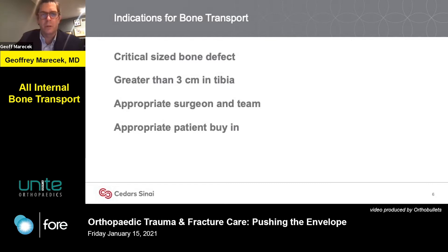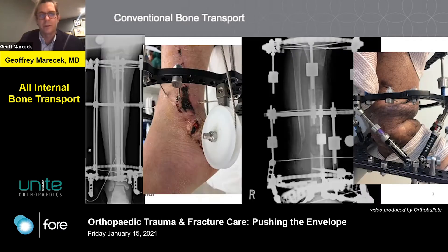You need the appropriate surgeon, team, and patient buy-in. There are lots of ways to treat bone defects, and this is definitely not cookie cutter or algorithm-driven. This is determined by our patients and what their needs are, what their goals are, what their fears are. Conventional bone transport works very well. We can do frame-driven transport, transport over nails, cable-driven transport, etc.